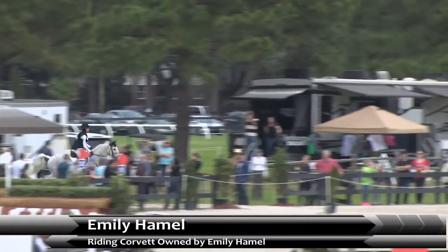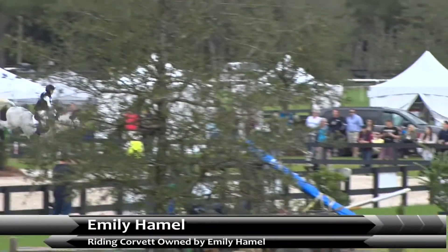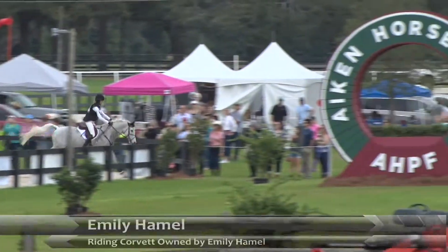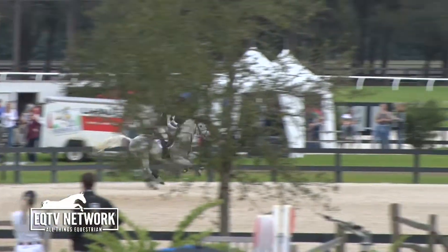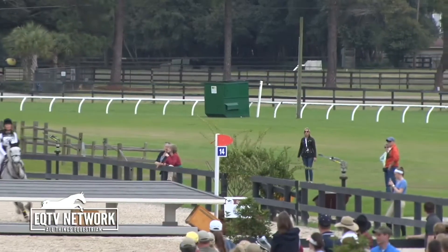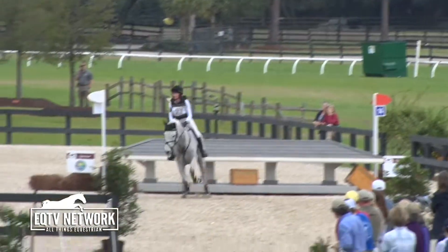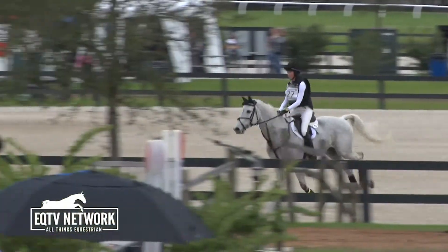This pair sitting on a score after the first two phases of 41.2, so 17th place. Adding just one second over in the show jumping, so adding just those 0.4 time penalties to their dressage score. It's got to be all that time in the air with this horse. Exactly — he just kind of goes into orbit at every fence.